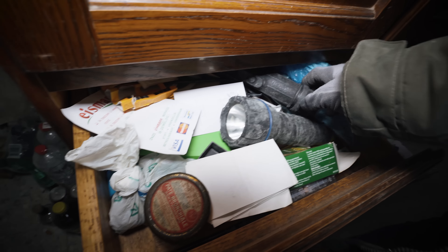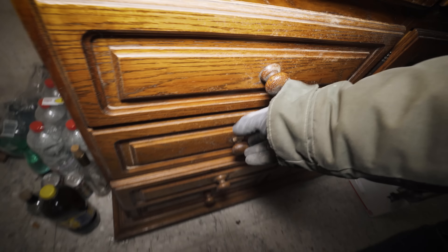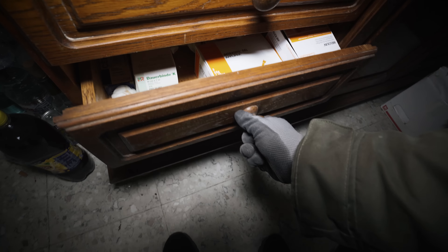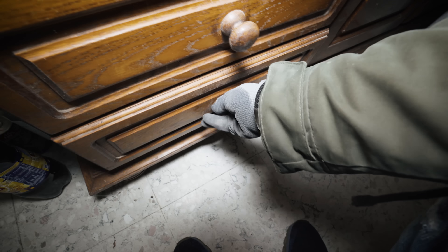Look — huge flashlights, and they're completely moldy. Also some medicine and some cramps — just the typical normal stuff.